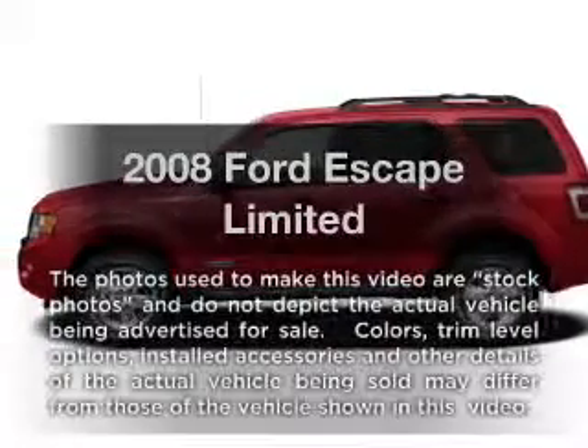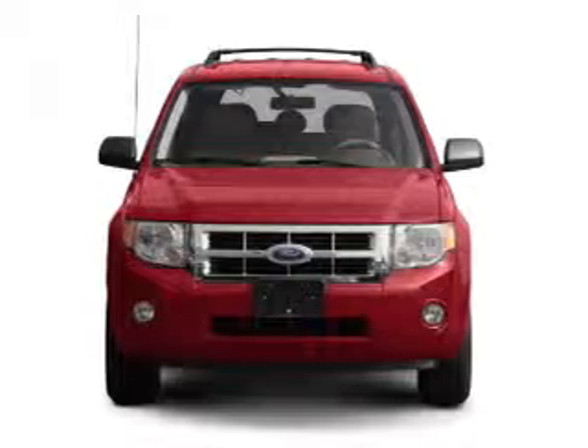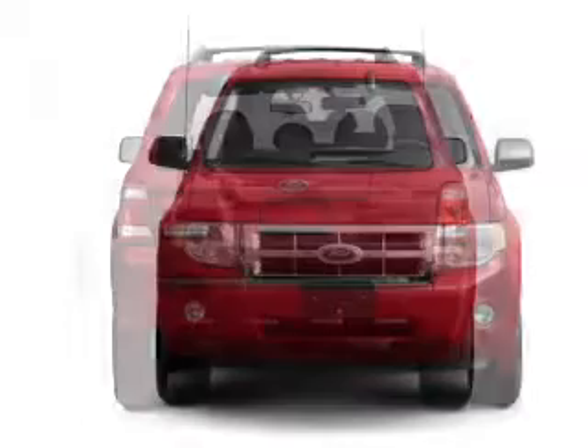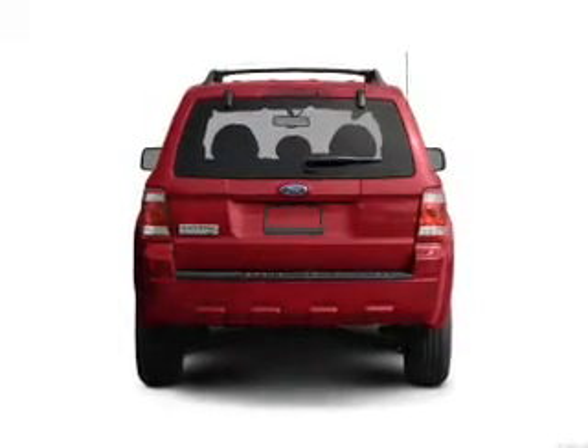Get noticed in this 2008 Ford Escape. Everything you need under one roof with this great vehicle. With a reliable six-cylinder engine connected to a smooth shifting automatic transmission, the anti-lock braking system will help deliver you safely to your destination.